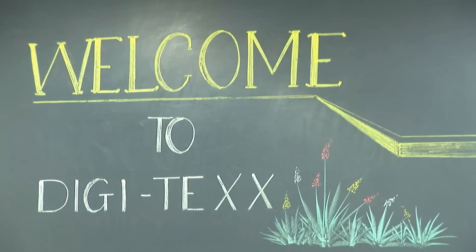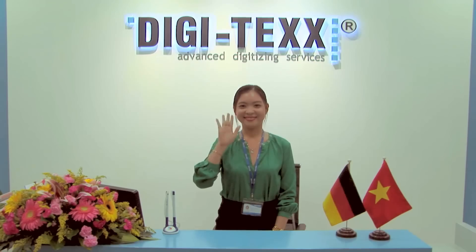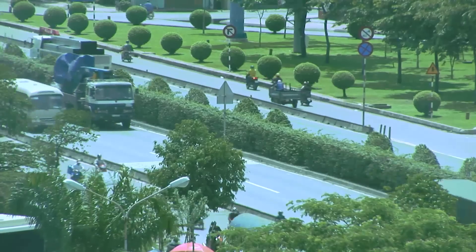This is what people see when they arrive at Digitex, and this is who greets them. This is what Digitex sees when we look out of our windows.